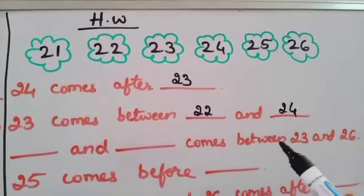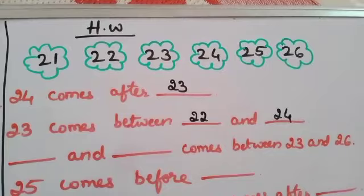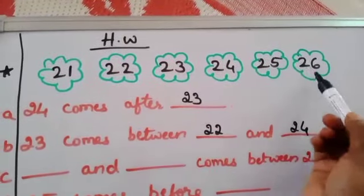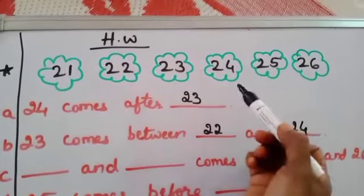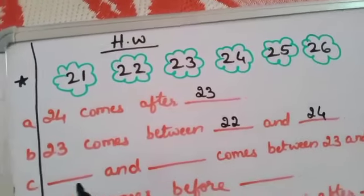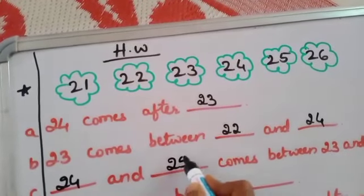The next one: blank and blank comes between 23 and 26. So between 23 and 26, here you can see the numbers. In between, which numbers are there? 24 and 25.